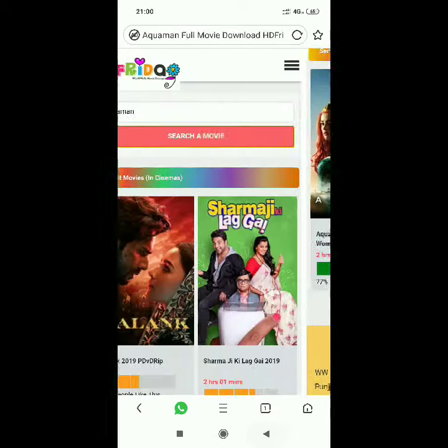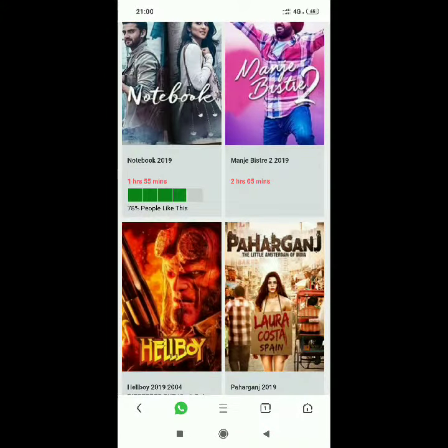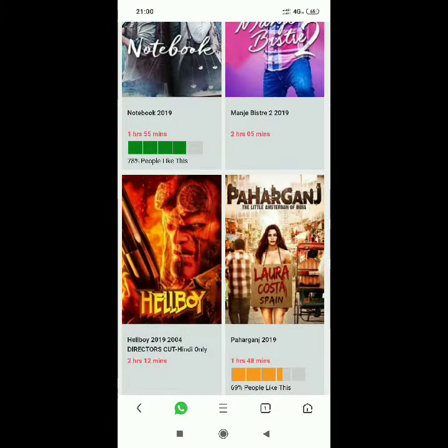After clicking on any movie, you will get an option to download, and you need PayTM. First you should download PayTM, then it will open — it will not open if you don't download PayTM. Thank you for watching our video, please subscribe and leave your likes.